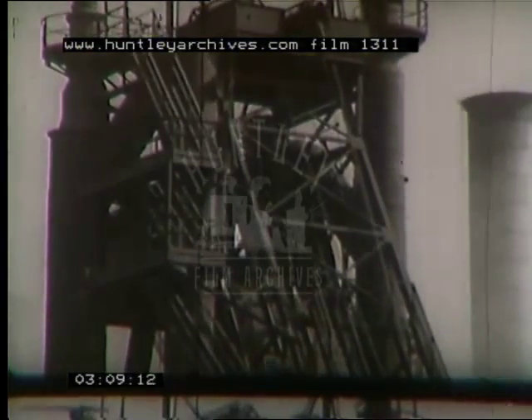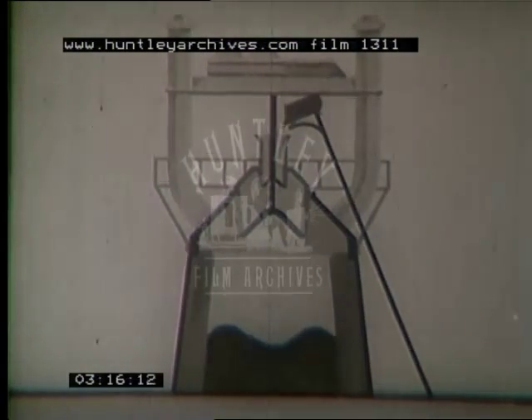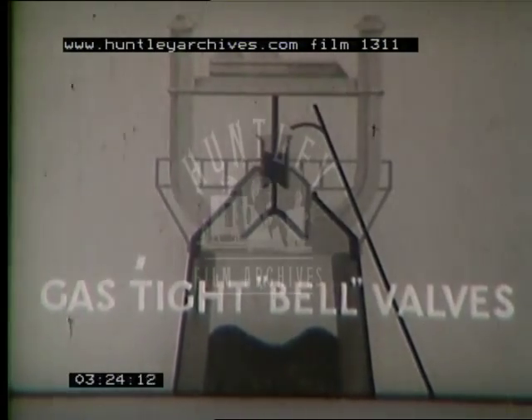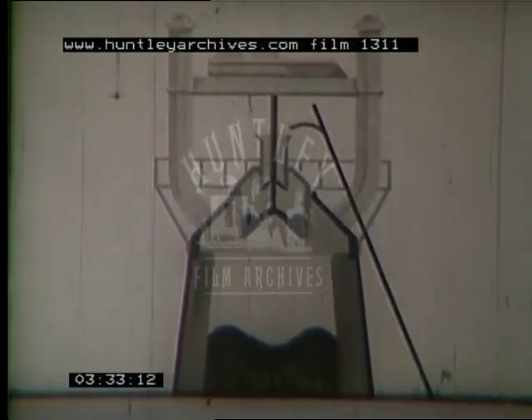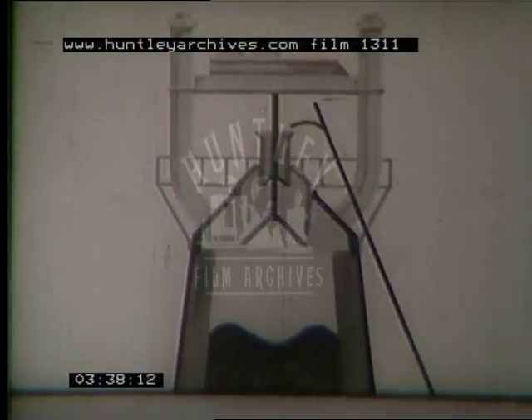Right at the top of the furnace, 100 feet up, one of the gases produced in the furnace is carbon monoxide. This is not allowed to escape because it is valuable as a fuel and it is also poisonous. The skip tips the charge into a hopper closed by a gas-tight valve. Below this is a space closed by a second valve. The top valve opens, the charge falls, the top valve closes. The lower valve opens and the charge falls into the furnace.